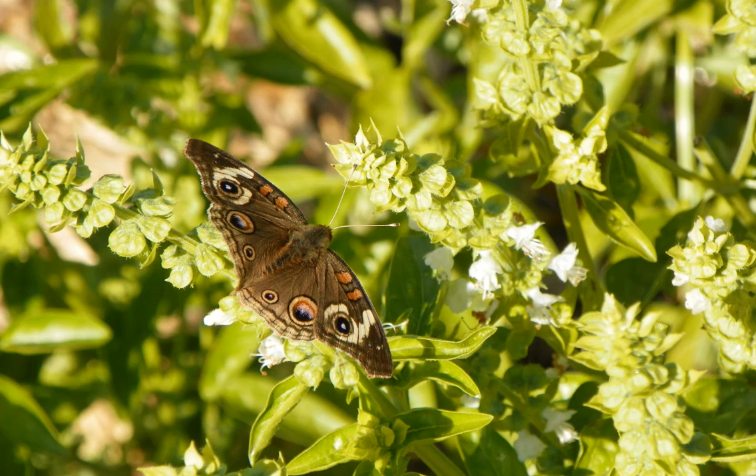A rare butterfly that I don't see very often here in California is the buckeye, even though it's supposed to be common. We saw only one this year, and it's feeding off of basil flowers that have gone to seed.